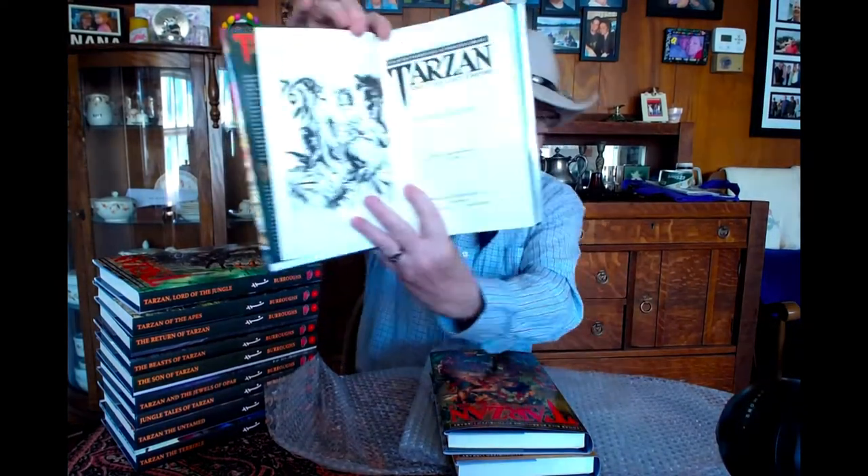I absolutely love this format. The covers are stunning — look at 'Tarzan and the Lost Empire,' this magnificent cover by Joe Jesco. The overall design is just stunning. I know they're a little pricey, but you're still getting a deal if you go to their website. They retail at $29 each plus tax — you're looking at a $30 book, which is fine if you're into it. You do get a better price online.